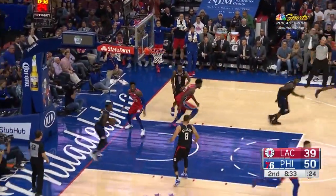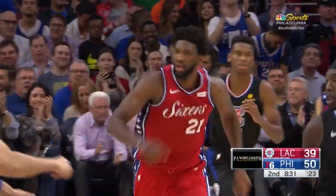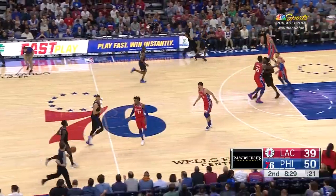Embiid! Oh, you saw that dunk coming! He beat the big fella — and why not? He's got 19 already.